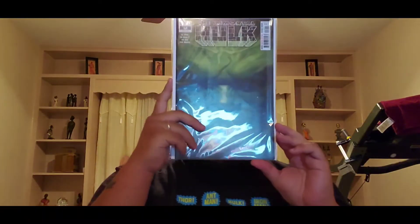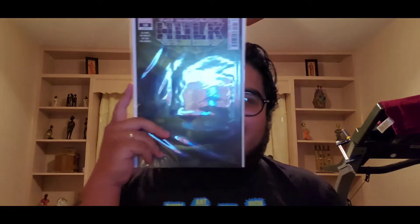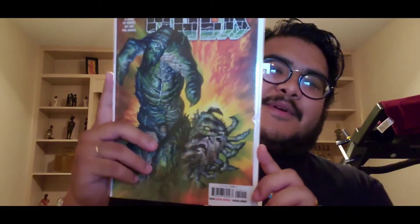Next we have this big Hulk face cover — pretty funny cover. You can actually put it in your face and just walk around. Next we have Immortal Hulk nineteen — a pretty crazy read right here.